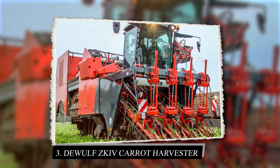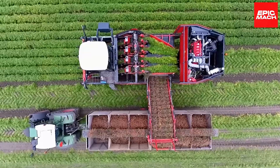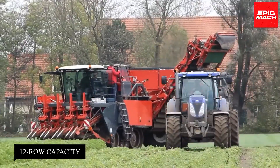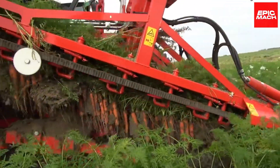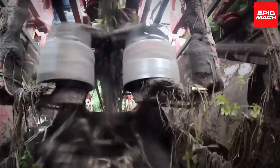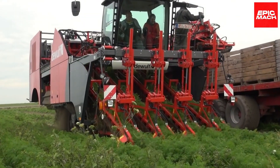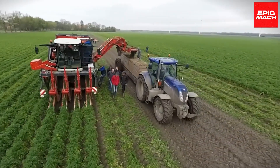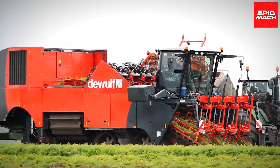3. DeWolf ZKIV Carrot Harvester. The DeWolf ZKIV Carrot Harvester uses vibrations to loosen carrots before conveyors whisk away soil. With 12-row capacity, it achieves incredible high outputs. The harvester's automation, speed, and cleaning systems enable smooth, efficient carrot collection. Depth sensors maintain optimal dig depth across uneven terrain. The operator's climate-controlled cab with a suspension seat reduces fatigue.